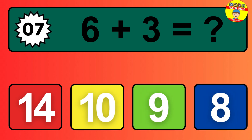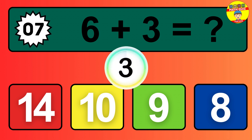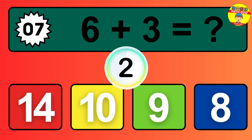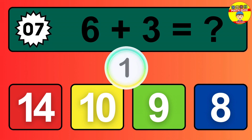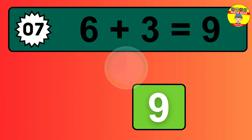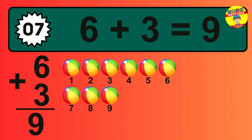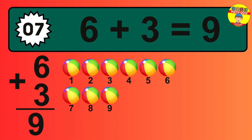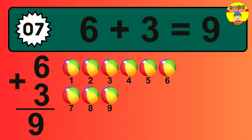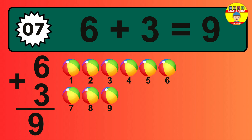Question seven: six plus three equals what? So the answer is six plus three is nine. Let's count it: one, two, three, four, five, six, seven, eight, nine.